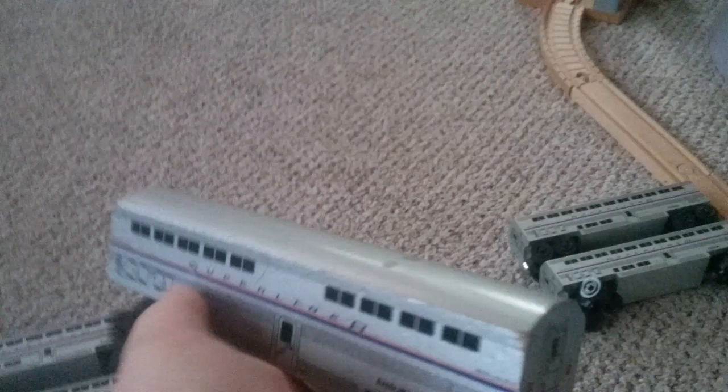This is actually the first passenger car I ever had, and I only recently realized it's a dining car because I never focused on what it said. It's pretty chipped up, but this was a used one when I got it — I would never chip it up like this myself. I didn't love the condition, but Amtrak sets were hard to find at the time so I was still really happy to have it.